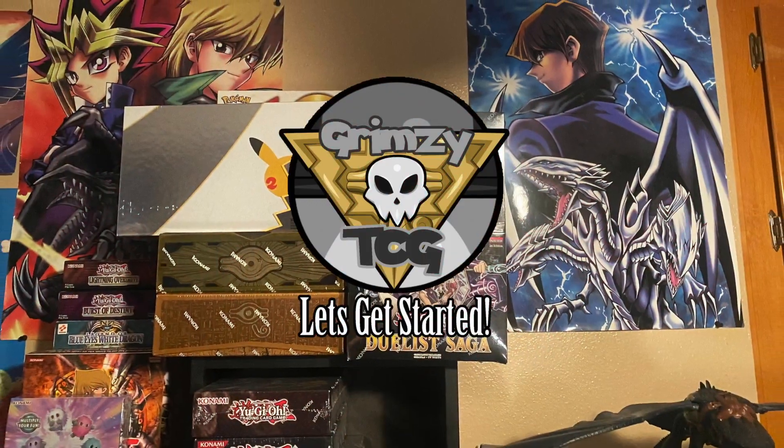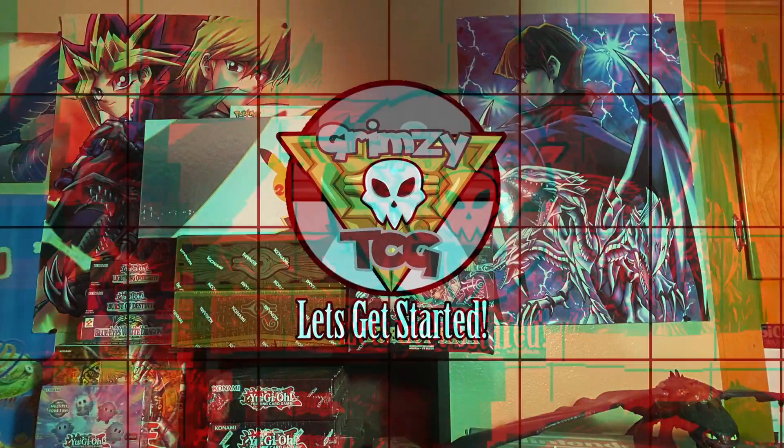Today I'm going to be opening the new One Piece Pillars of Strength booster box. Let's get that manga art — Sniper King!